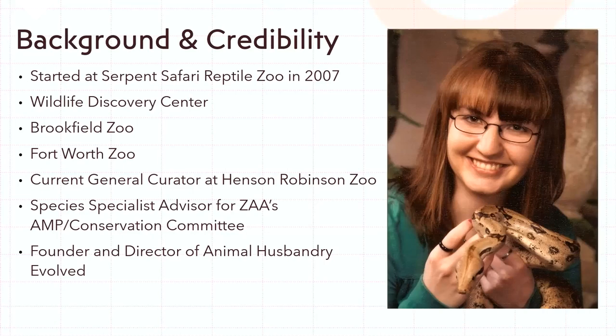Reptiles are still my passion and I miss them being my sole focus, but I'm able to share information with staff who are newer to keeping reptiles, and that's been pretty fulfilling as well.